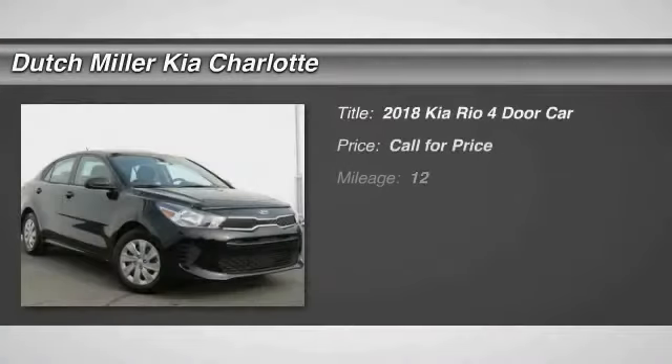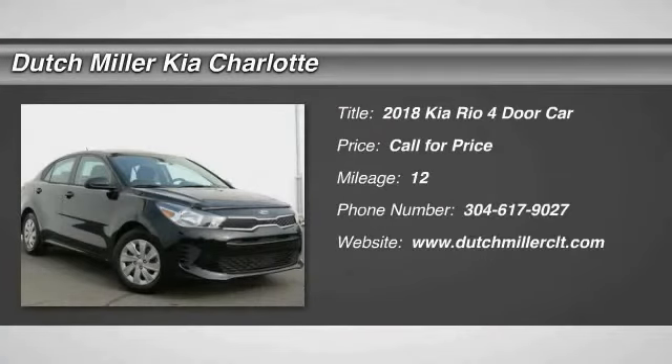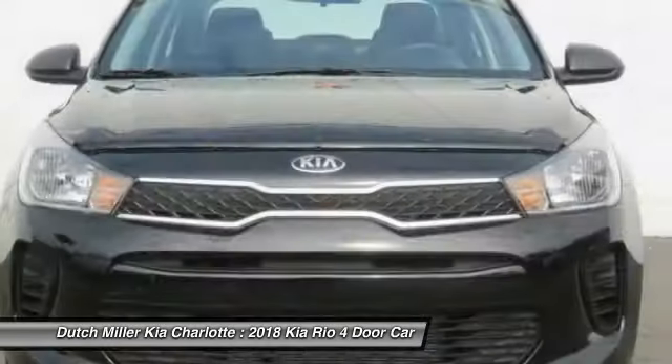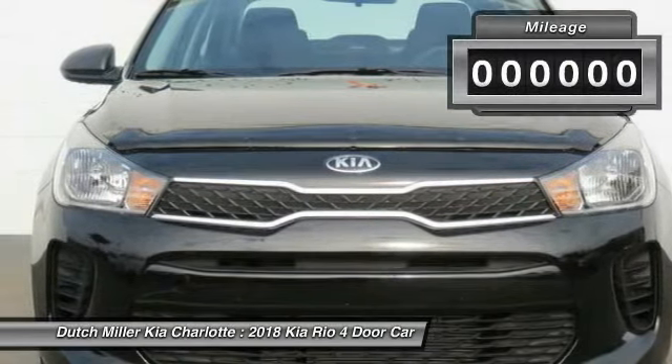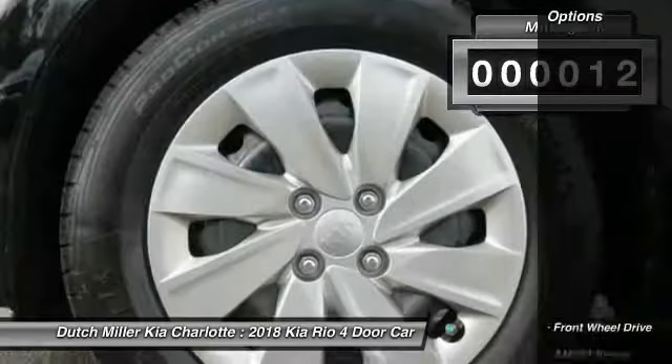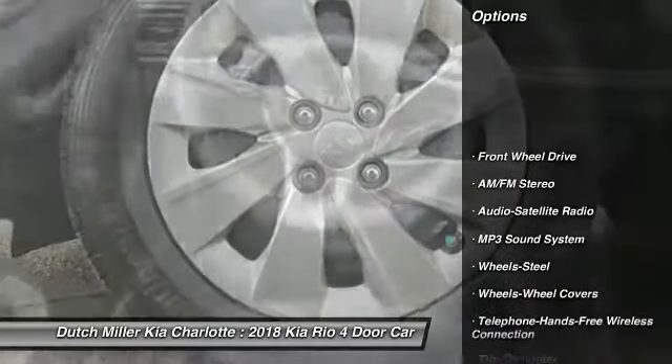Come test drive the 2018 Rio. The Rio delivers sprightly performance, great fuel economy, and agile handling, all in a stylish package. This vehicle has less than 100 miles.